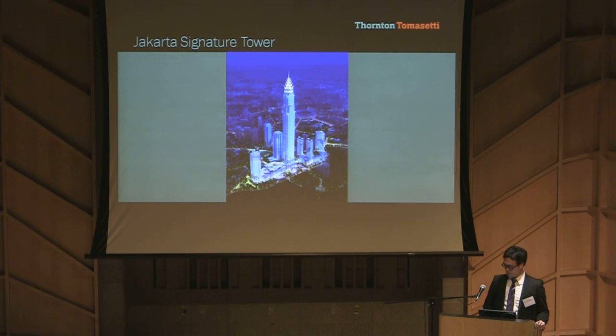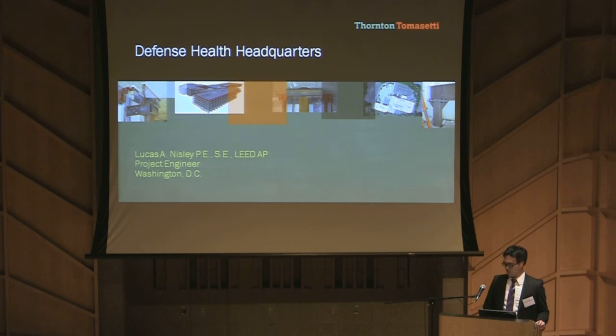In conclusion, Signature Tower is not just another mega-tall tower. The different complex components, high seismicity, and poor soil conditions make it one of the most challenging projects in my engineering career. I would now like to introduce Luke Nisney of our Washington, D.C. office, who will talk about the Defense Health Headquarters in Washington.